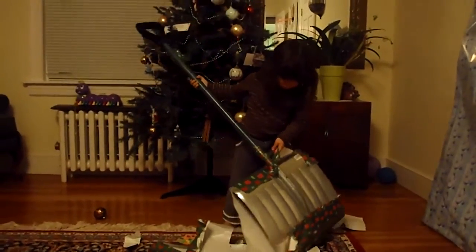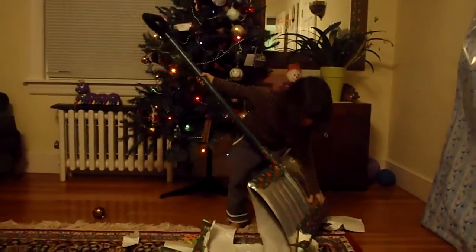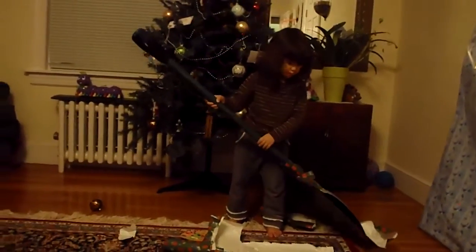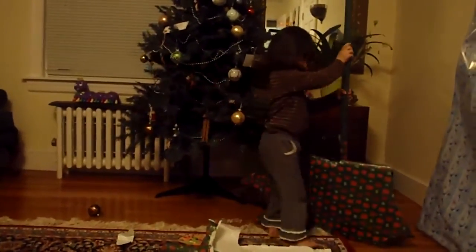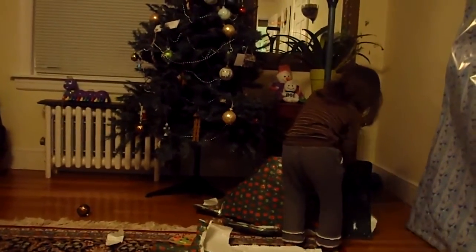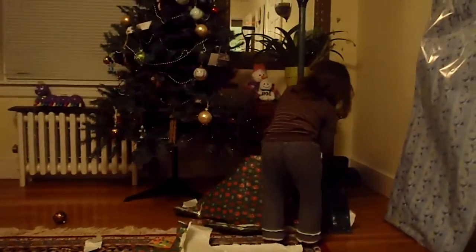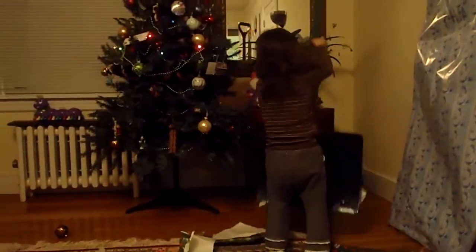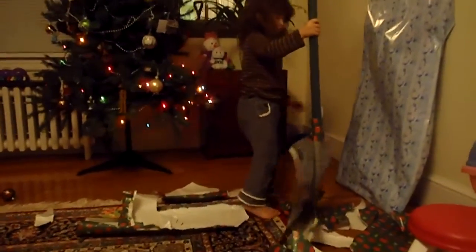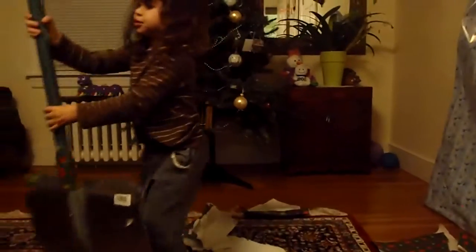How did Santa know to get you that? What is that for? Do you know what that's for? Careful. What is that used for? Do you know? Hold it up and show me. What is it? It's a snow shovel.